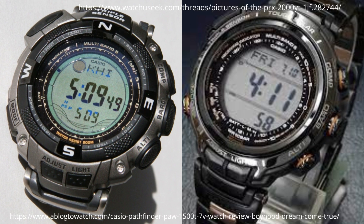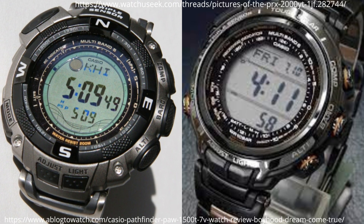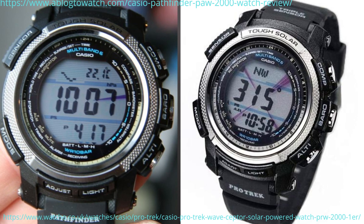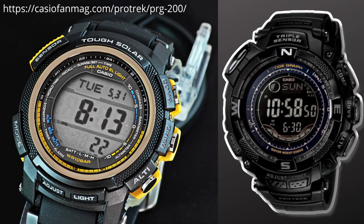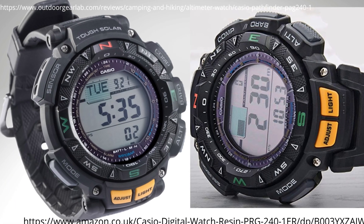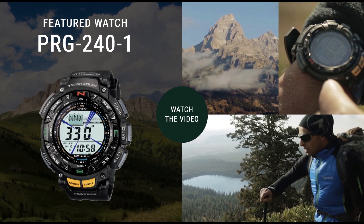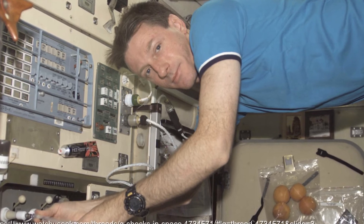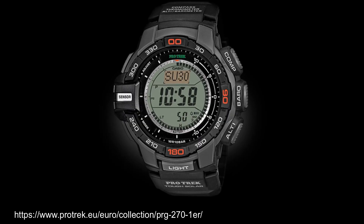The PRX-2000 incorporated multiband 6, and I think it may have been this watch that started the prestige line known as Manaslu, named after the mountain first summited by a Japanese expedition in 1956. The regular model was the PAW-2000 or PRW-2000, marketed as a slim lined multiband 6 solar powered model. The PRG-200 from 2009 nicely packages most of the features we've discussed, with the PRG-130 being a chunkier model offering 200m water resistance. The PAG-240 or PRG-240 is a nice mid-range model with a distinctive chunky compass bezel. Mountaineer Zahan Bilimoria wore it as a Casio ambassador, and a ProTrek may have been worn on board the International Space Station. The astronaut Chris Cassidy has been seen wearing a ProTrek multiple times.